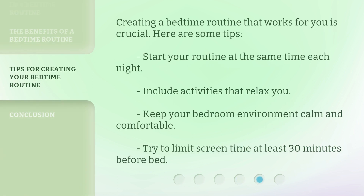Creating a bedtime routine that works for you is crucial. Here are some tips: Start your routine at the same time each night. Include activities that relax you. Keep your bedroom environment calm and comfortable. Try to limit screen time at least 30 minutes before bed.